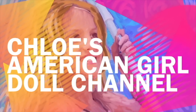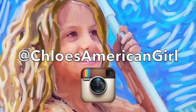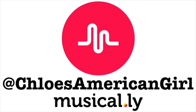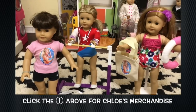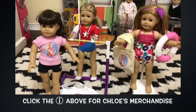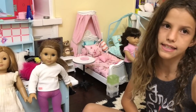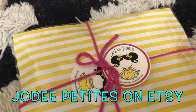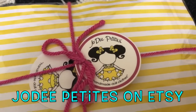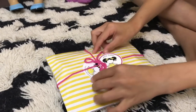It's Chloe's American Girl Doll Channel! Hey guys! So I found this great store on Etsy because I just love dressing my dolls, and it is called Jodi Petits. She sent me a couple of packages and I just love this little logo, it's so cute. So I'm going to open it up and show them to you.